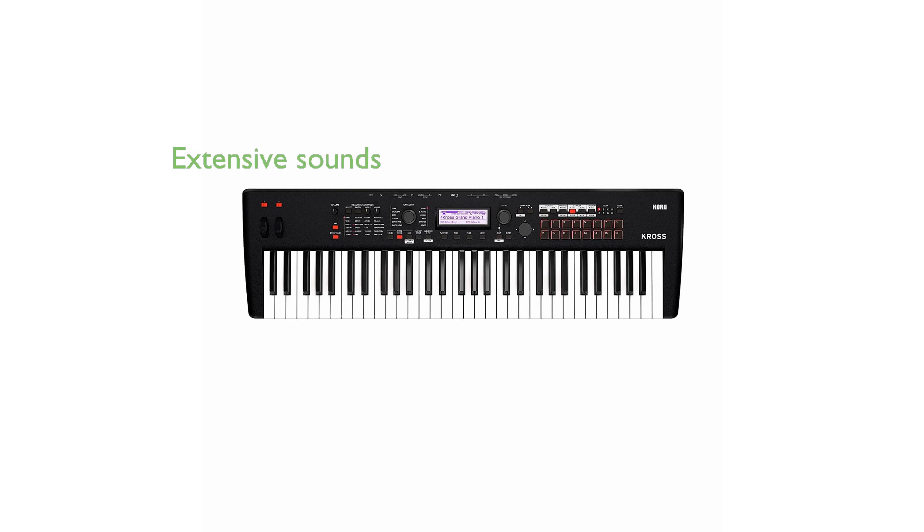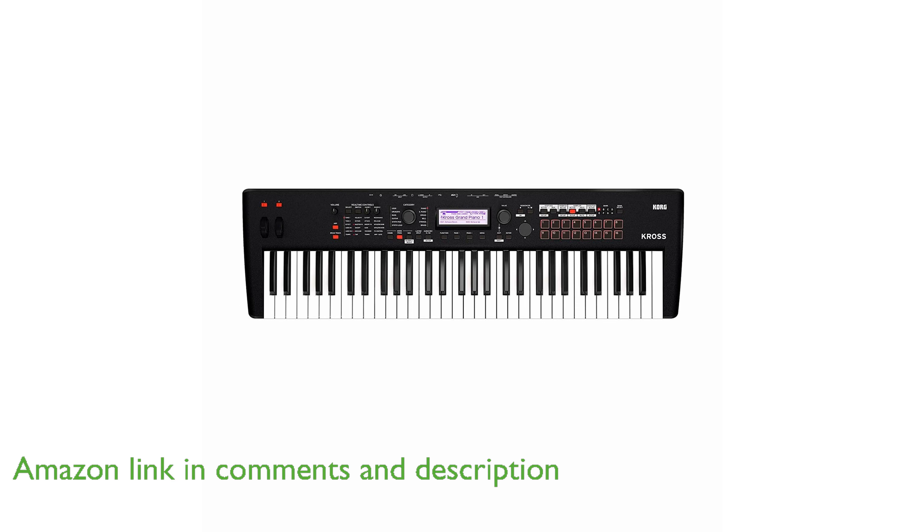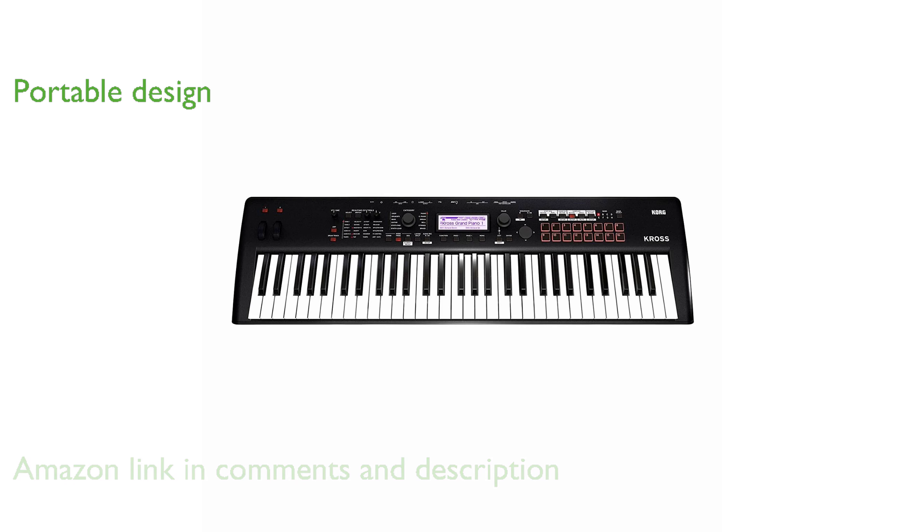The Korg Cross 2 synthesizer workstation impresses with its extensive range of over 1,000 preset sounds, providing musicians with a versatile palette for creativity. Its lightweight and portable design makes it the perfect companion for musicians on the go, maintaining its user-friendly nature while enhancing sound functionality.